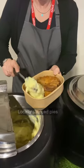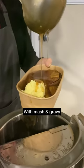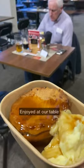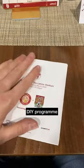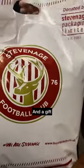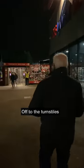Good selection of locally sourced pies, which were loaded up with mash and gravy, then back to our table to enjoy inside the lounge, which did get quite busy ahead of kick-off. Put together our DIY programme — a bit more on this gift later on — then it was outside and to the turnstiles.